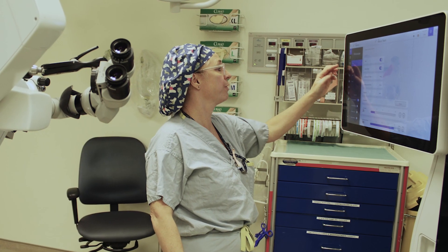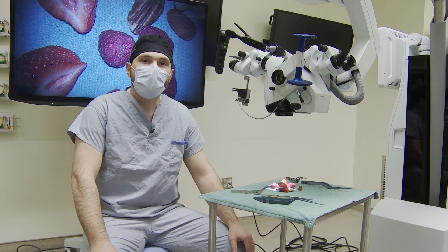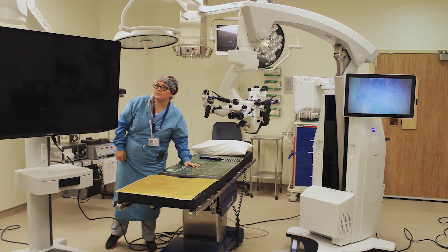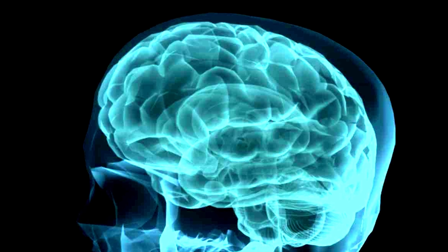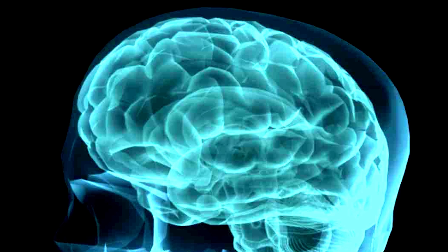That can help with surgery for aneurysms and for vascular malformations. We can also integrate our microscope with our navigation system. We use essentially a GPS system for the brain. Before an operation, we load up their most recent scan, and then once we're in the operating room, we can use that scan and essentially a 3D reconstruction in the computer to visualise where we are within that scan during an operation.